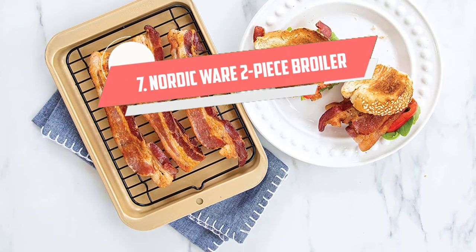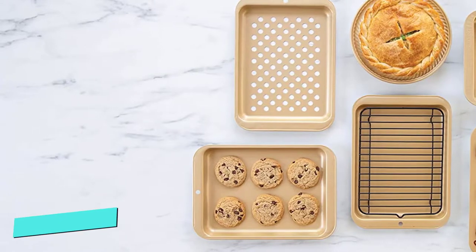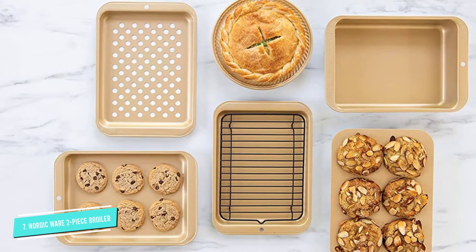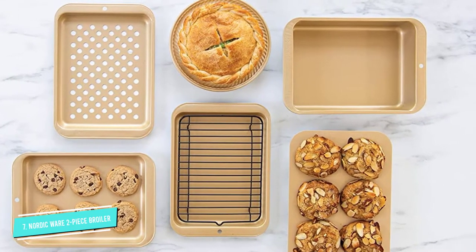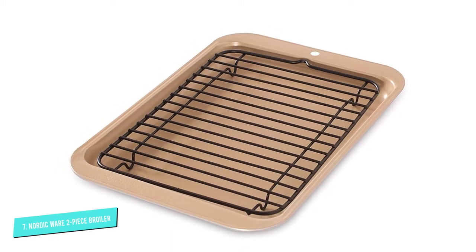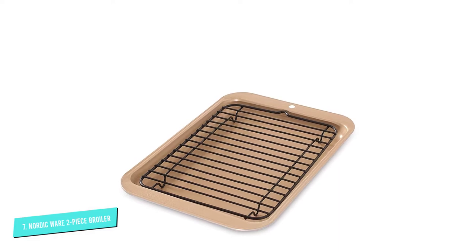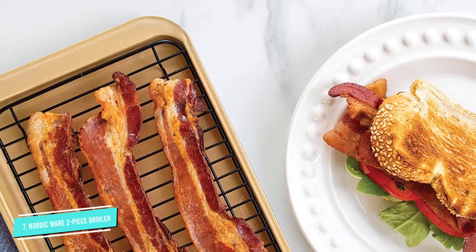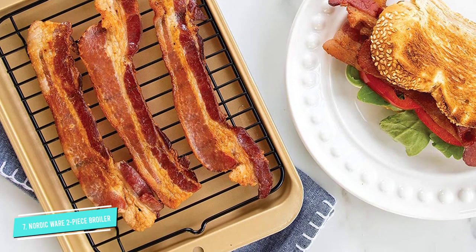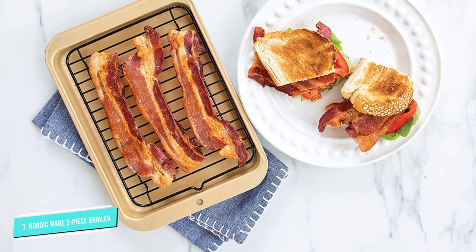Number 7: Nordic Wear 2-Piece Broiler. Are you looking for the best broiler pan for two, or to broil meals in small quantities? If yes, then the Nordic Wear 2-Piece Broiler may be ideal for you. It looks small but is sturdy enough to sustain through high temperatures and will fit easily in any of your kitchen or pan drawers. The pan has a non-stick surface that makes it easy to use and easy to clean too. Also, it comes with a removable and imported rack.